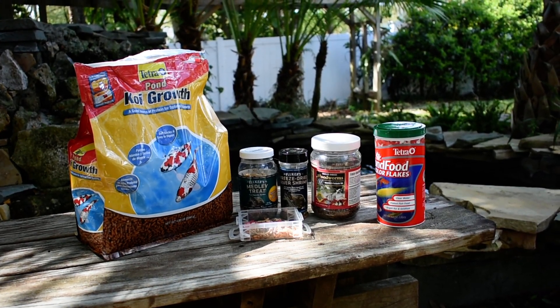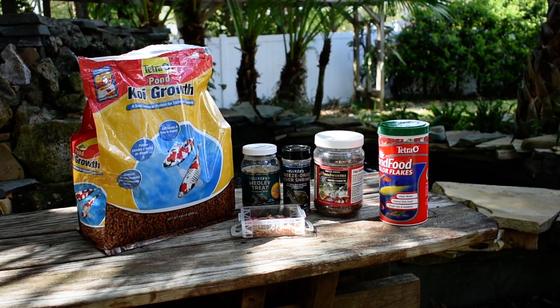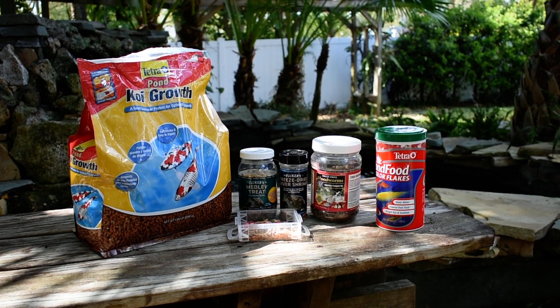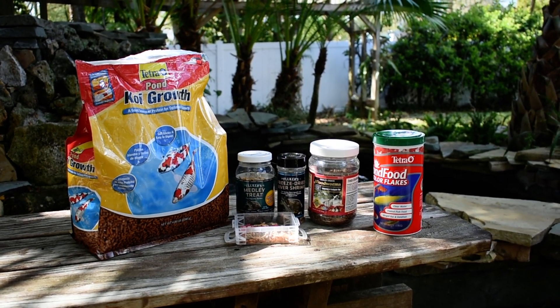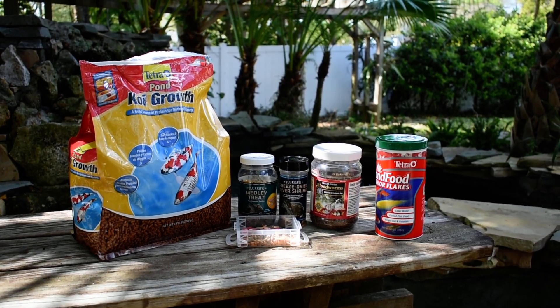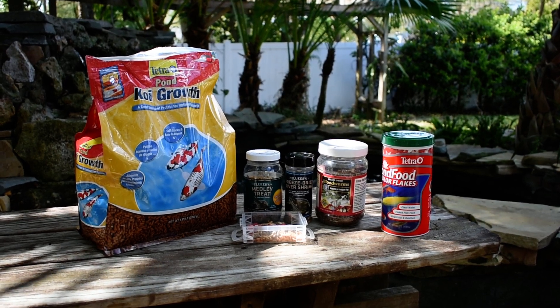I thought I would do a video on what I've been feeding the koi. Starting with the left side, I have Tetra Pond Growth, which has protein for optimal growth and also promotes brighter colors. Next to it is my Medley Treat.